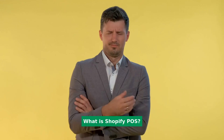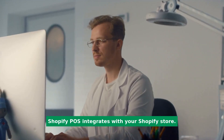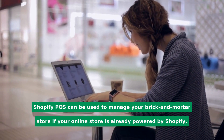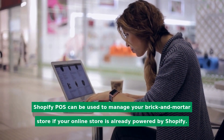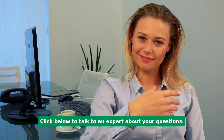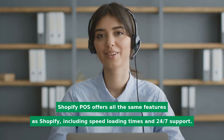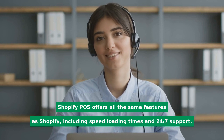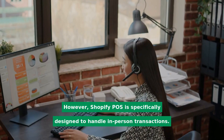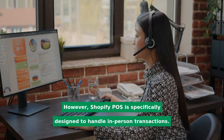What is Shopify POS? Shopify POS integrates with your Shopify store. It can be used to manage your brick-and-mortar store if your online store is already powered by Shopify. Shopify POS offers all the same features as Shopify, including fast loading times and 24/7 support. However, Shopify POS is specifically designed to handle in-person transactions.